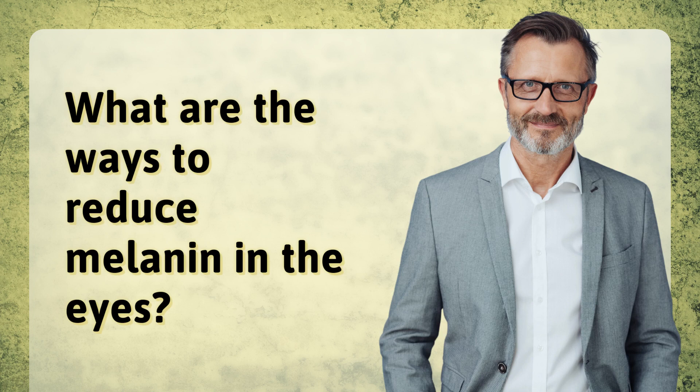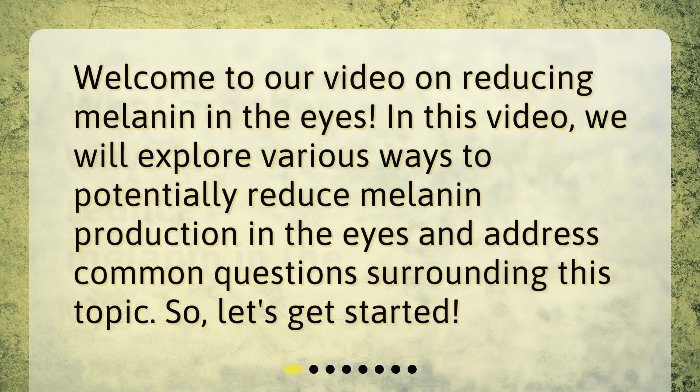What are the ways to reduce melanin in the eyes? Welcome to our video on reducing melanin in the eyes. In this video, we will explore various ways to potentially reduce melanin production in the eyes and address common questions surrounding this topic.